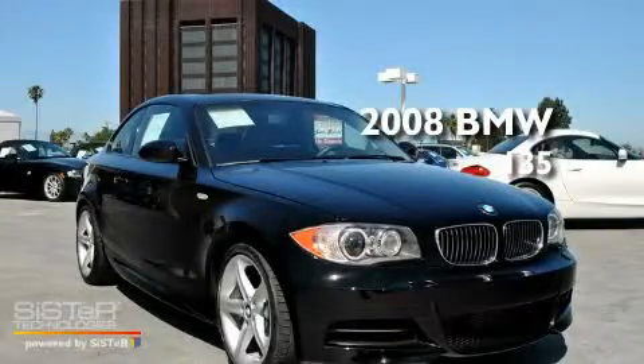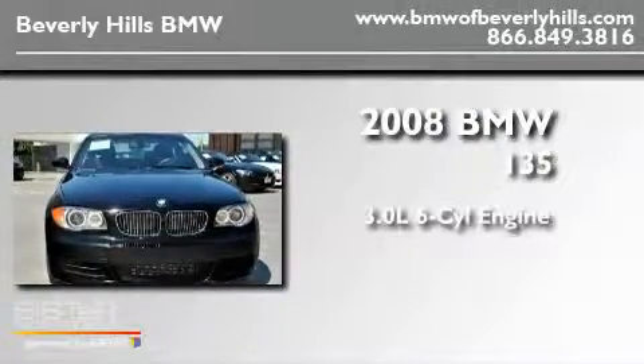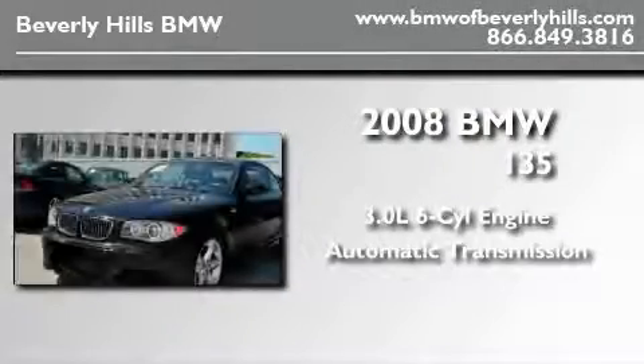This is a certified pre-owned 2008 BMW 135. It has a 3.0 liter 6-cylinder engine and an automatic transmission.